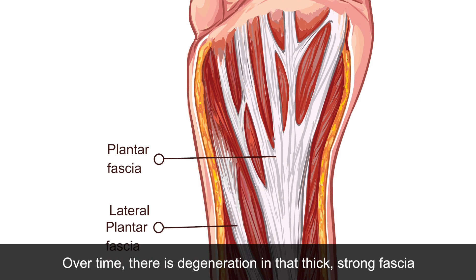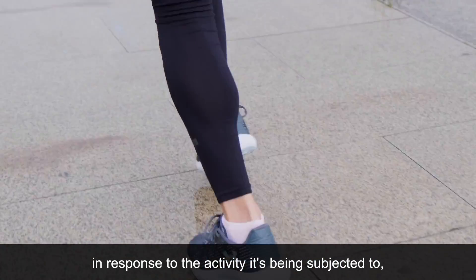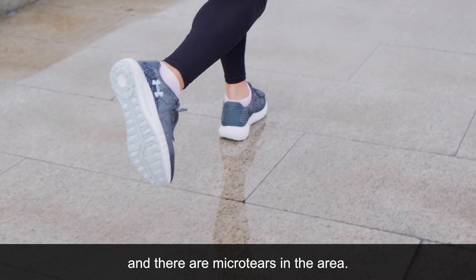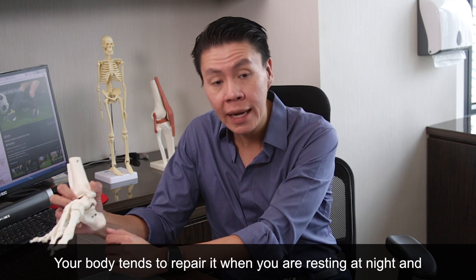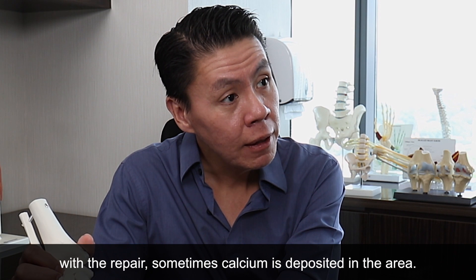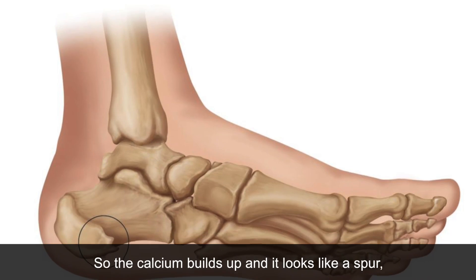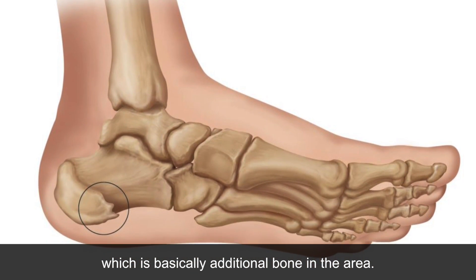Over time there is a bit of degeneration in that very thick strong fascia in response to the activity which it's being subjected to, and there are micro tears in the area. Your body tends to try to repair it when you're resting at night, and with the repair sometimes calcium is deposited in the area, so the calcium builds up and it looks kind of like a spur, which is basically additional bone in the area.